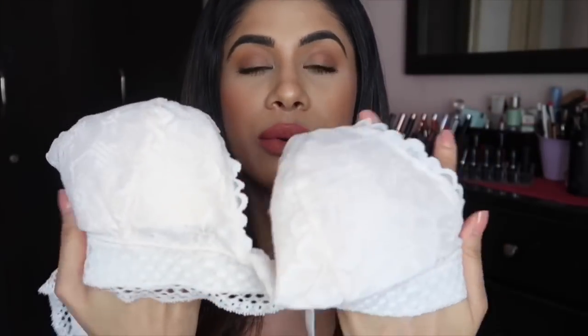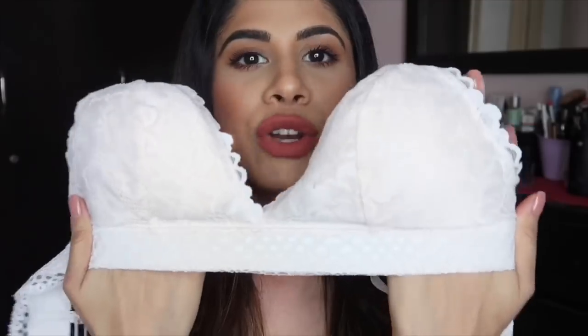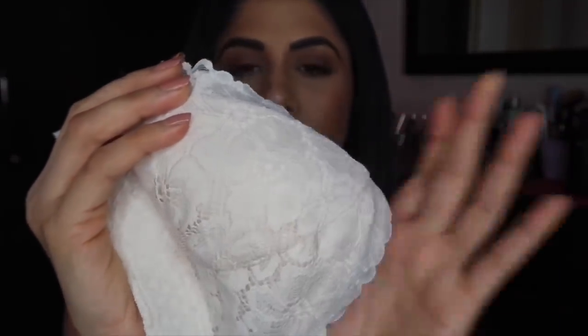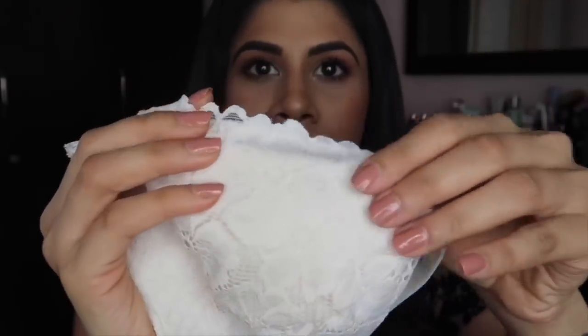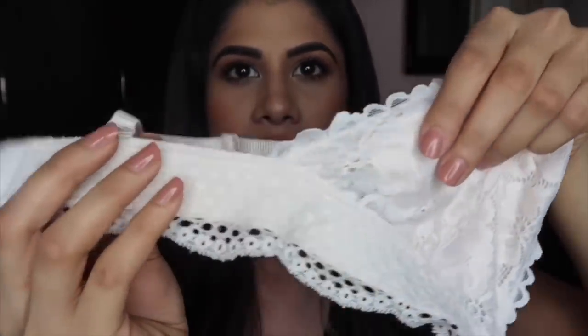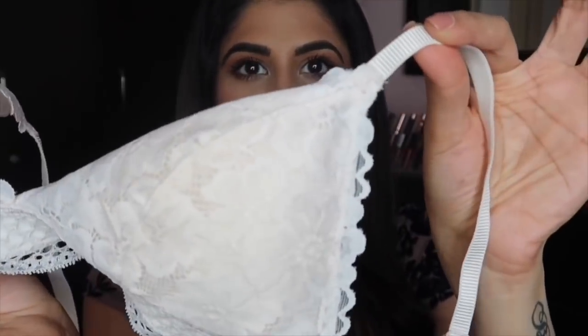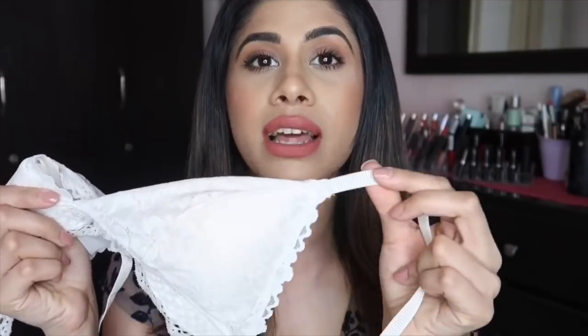I got this bralette just a week or two ago. It has no wire, it's got a stretchy material with lace, and a slight padding underneath — nothing crazy. It's got this detailing which I love right here. Super comfortable, straps are not detachable, but really comfortable for everyday wear.